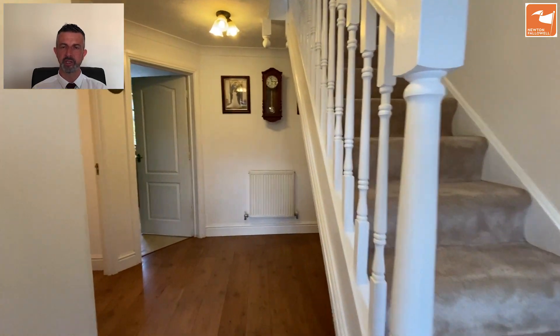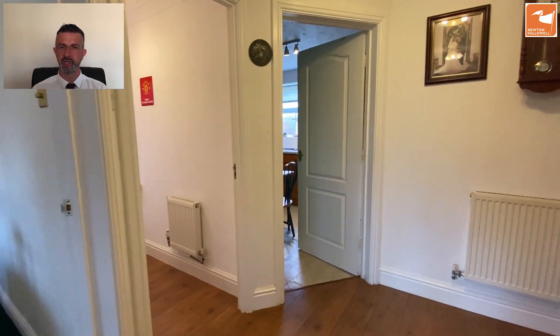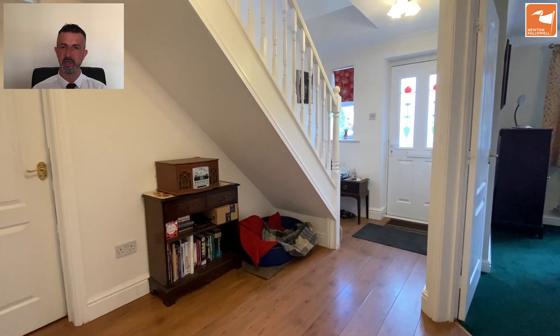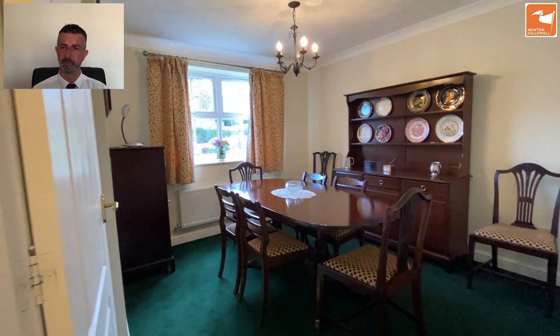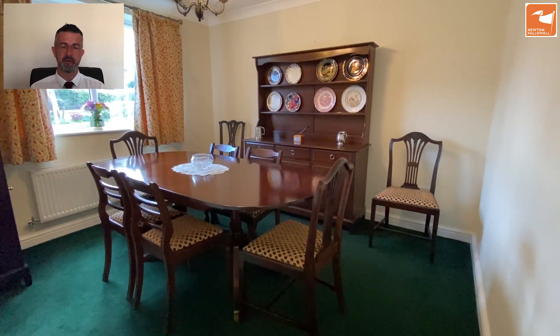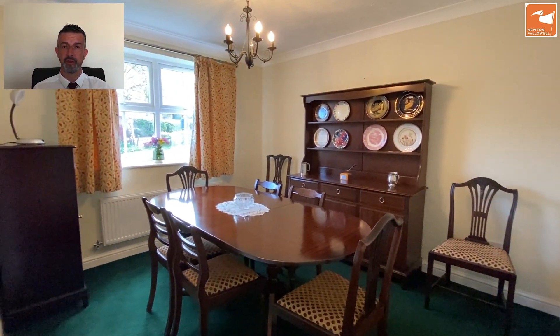The door from the front takes you into the reception hall, where you've got stairs rising to the first floor, a laminate floor, and doors off to a selection of different spaces. The first room we look at is the dining room, which has a window to the front but also offers a great degree of flexibility, as it could be used as a family room or an office if you wanted to dine from the kitchen.